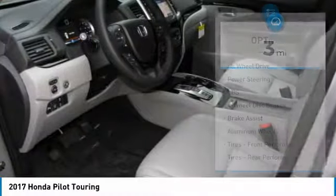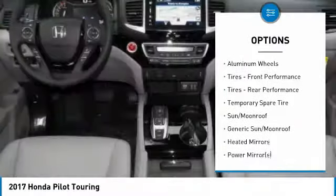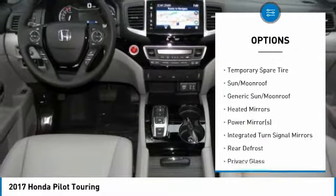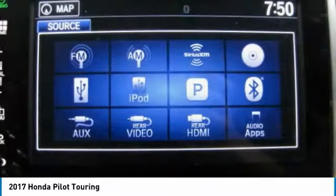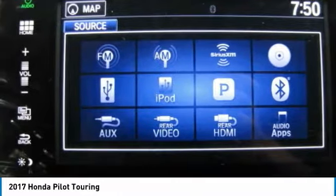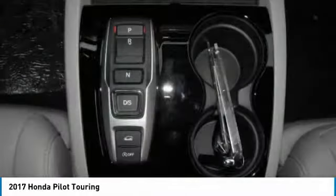Here are some of this vehicle's great options: power liftgate, steering wheel audio controls, power passenger seat, anti-lock braking system, all-wheel drive, keyless entry, leather-wrapped steering wheel, Bluetooth, power steering, and adjustable steering wheel. Come take a test drive today.